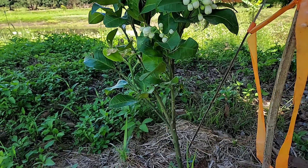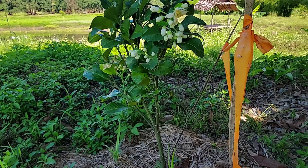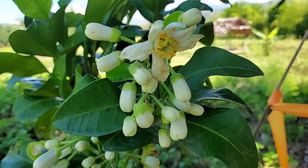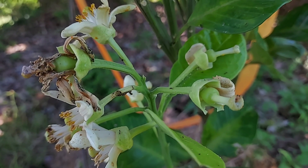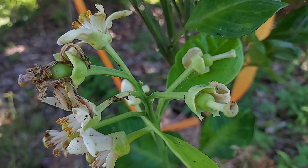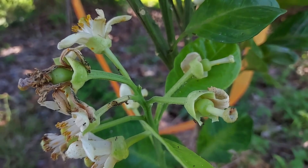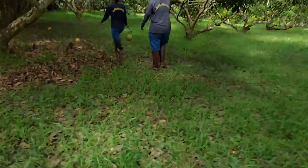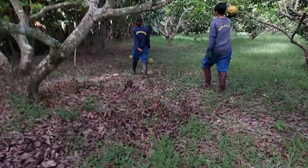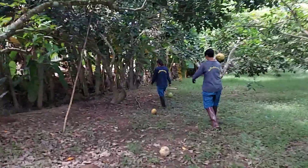When we plant from grafting, even when they're young, they will have flowers — like this. In the first two years, it's good to pick all the flowers off. Don't let them stay, because the pomelo will use a lot of energy to feed the flowers and young fruit, which will fall off in the end anyway — so it's a waste. If we pick them off, the plant can use that energy to build new shoots and will grow faster.